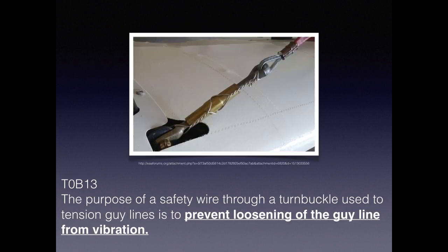A turnbuckle is a device used for tensioning cables, and the nice thing about it is it prevents loosening. For the exam, the purpose of the safety wire through a turnbuckle used to tension wire guidelines is to prevent loosening of the guy line from vibration — mostly from the wind.